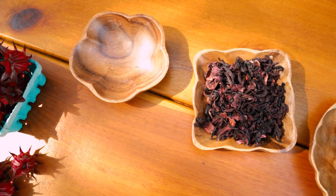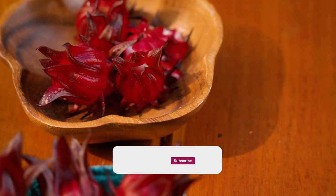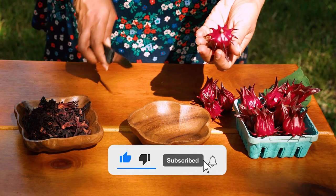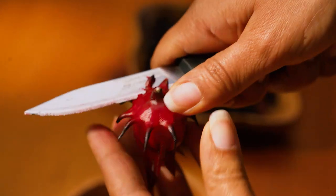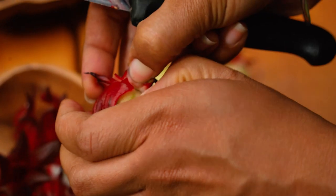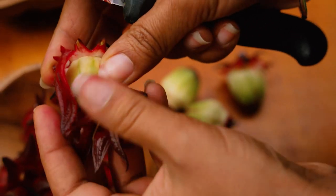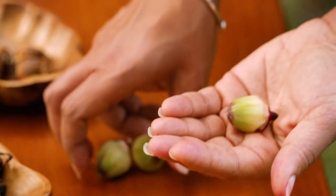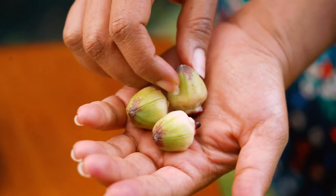Here we have different aspects of the sorrel plant. The leaves are edible and can be cooked and combined with other dishes. We harvested some sorrel just for you today. The best way to extract the calyx from the seed is to cut around the base. This is the seed pod, and it is hard and compact. You can store these fresh seed pods in a cool, dry place for the next few weeks until they completely dry.